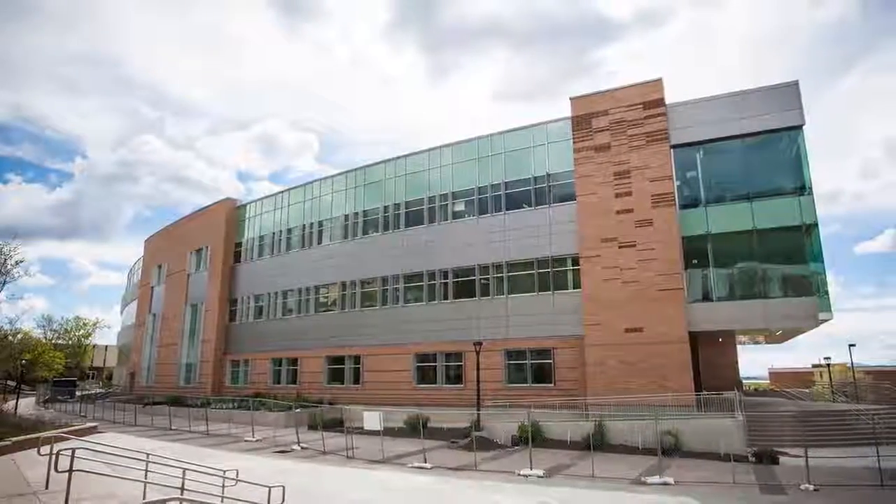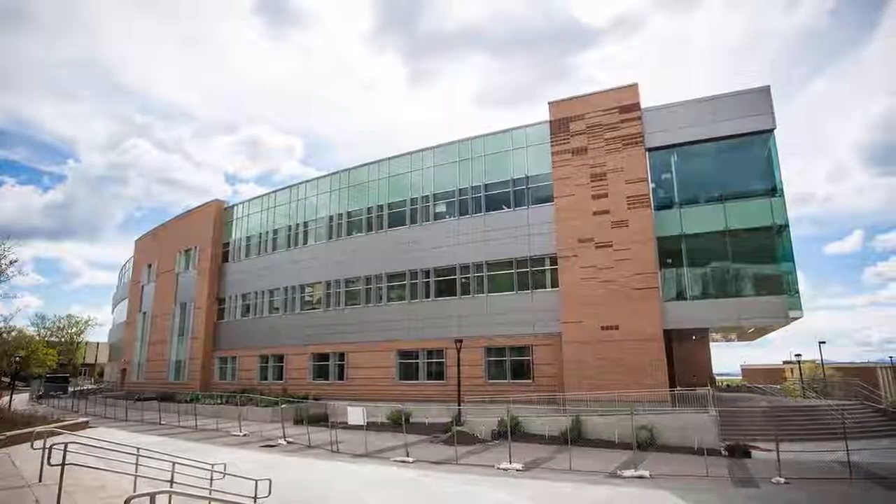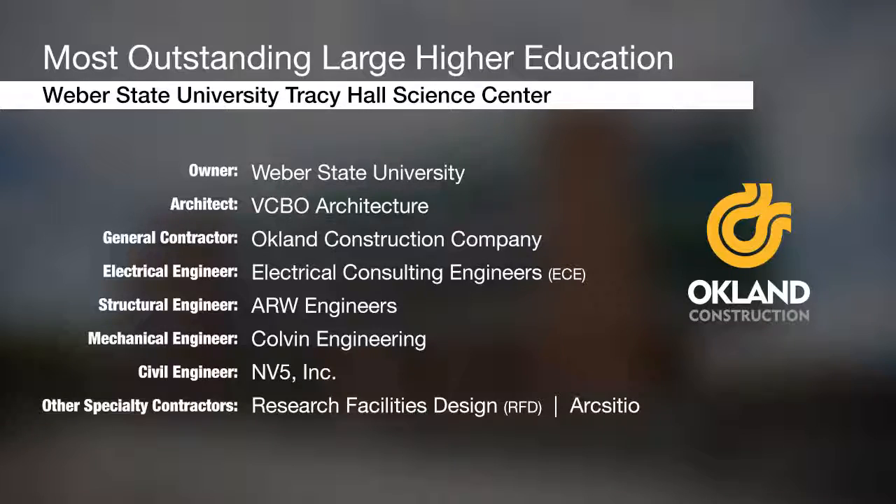The center is named after Howard Tracy Hall, who invented the synthetic diamond. The project was submitted by Oakland Construction.